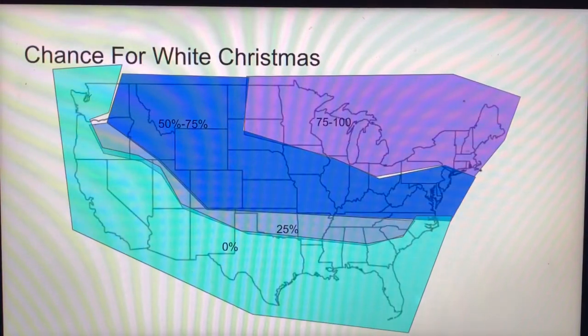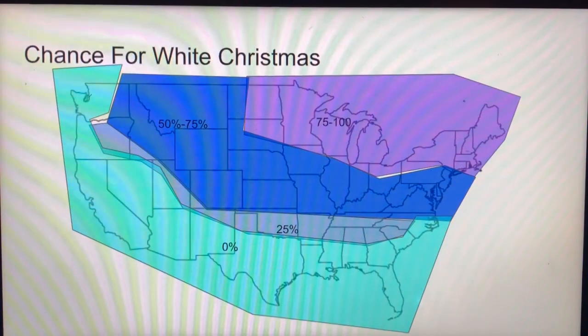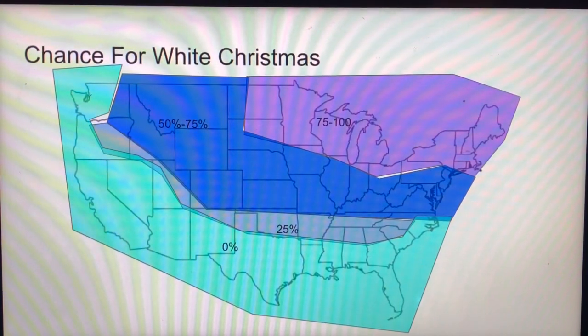My chance for a white Christmas: if you're in the light blue, you are 0% chance — sorry to say it, guys, just no chance. And sorry for that blank white spot right there — that should be light blue. That grayish area is 25%. Yes, Southeast — I have that much confidence. I know 25% sounds low, but usually it's 0. I can make it 25-30% for the Southeast, and it can go even higher once we get closer.